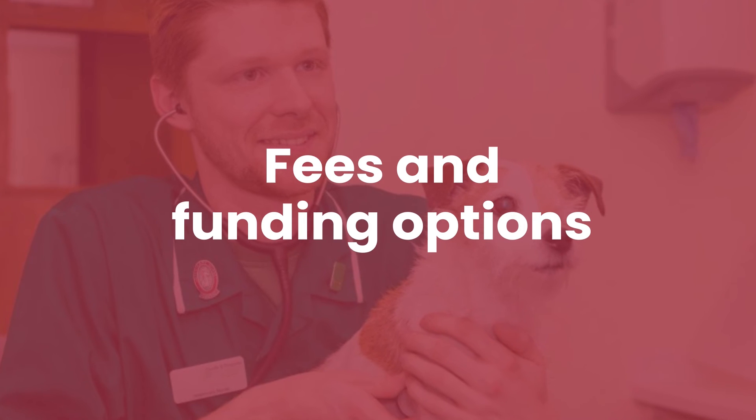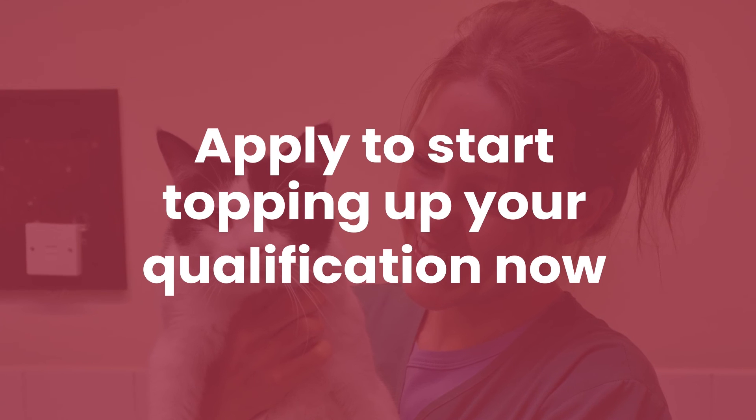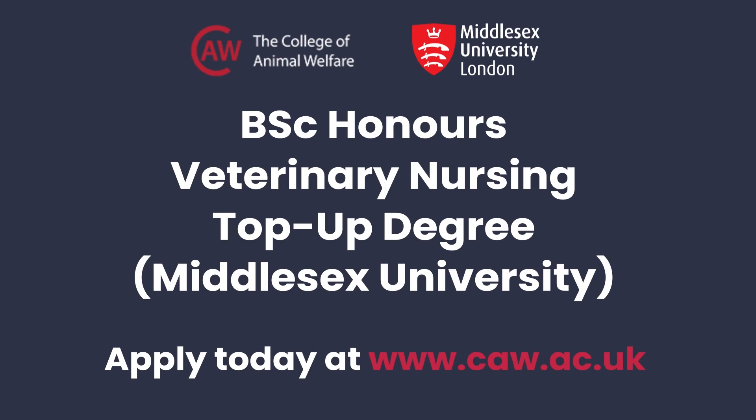For funding information, the most up-to-date details are on Middlesex University's website. Students may be eligible to apply for funding through Student Finance England. It's easy to enroll — you can apply through UCAS or directly to the university via a link on our course page.